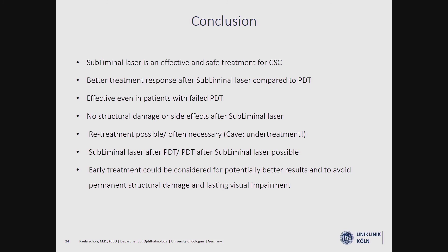In conclusion, subliminal laser treatment is an effective and safe treatment for CSC. There is a better treatment response compared to PDT, and it is effective even in patients with failed PDT. There are no structural damages or side effects, but retreatment is possible and often necessary. Subliminal laser can be used after PDT, and PDT can also follow subliminal laser treatment. Because of the excellent safety profile, early treatment should be considered for potentially better results and to avoid permanent structural damage and lasting visual acuity loss.